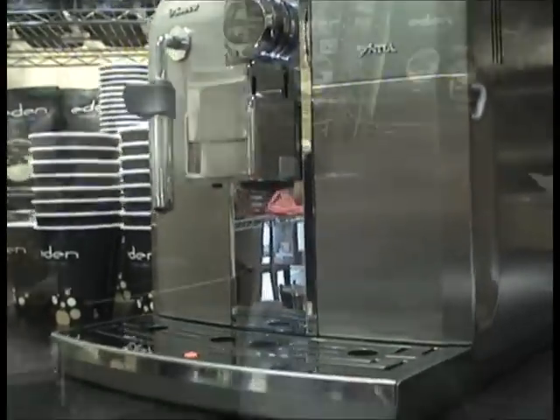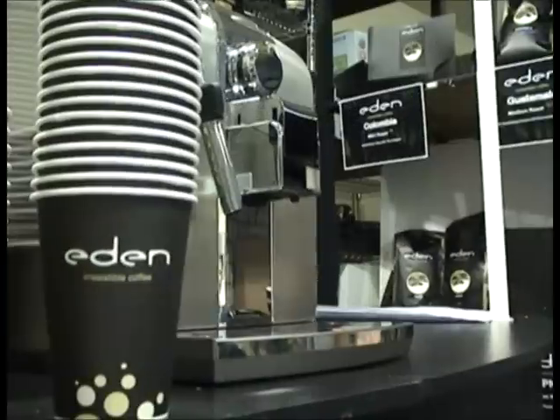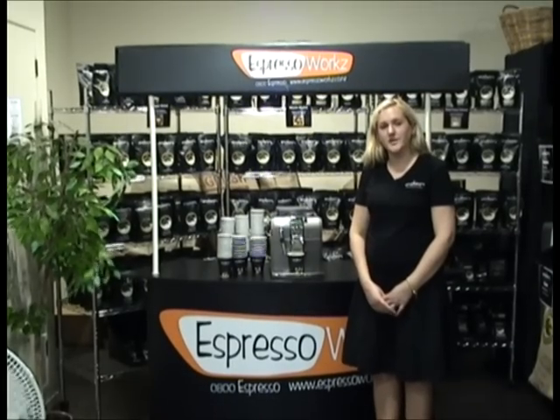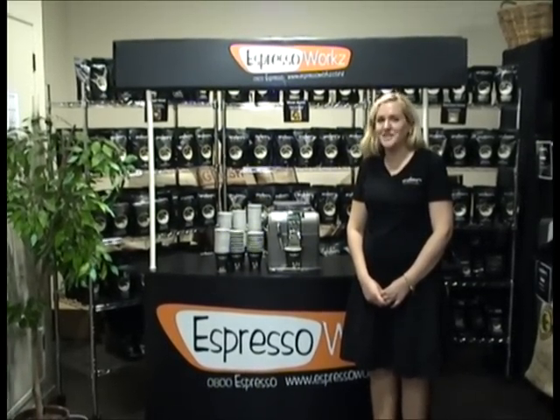The Cintia is Seiko's latest model, which has recently scooped two awards — one for high quality and the other for easy use. We're proud to be the New Zealand distributor for Seiko, Italy's leading Automatic Espresso Machine for over 25 years.